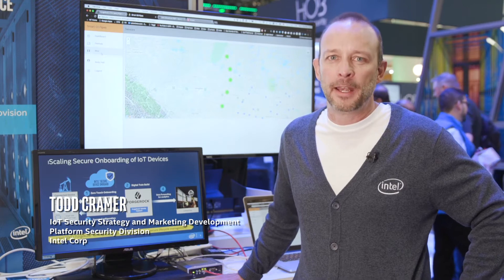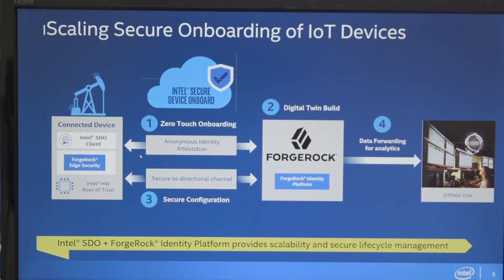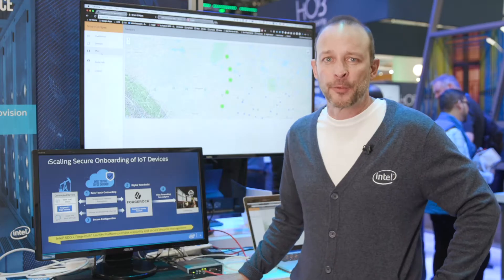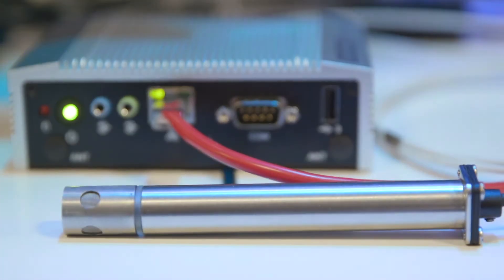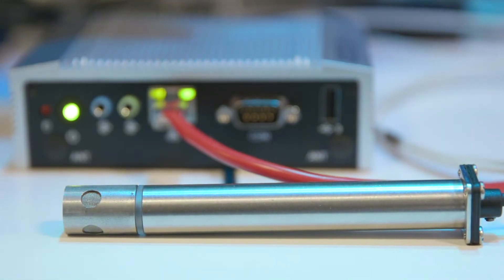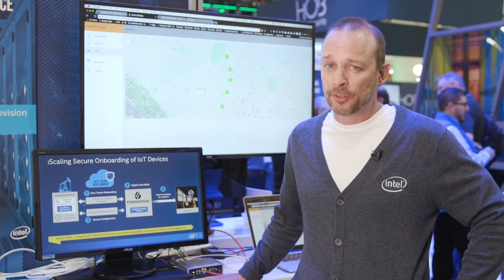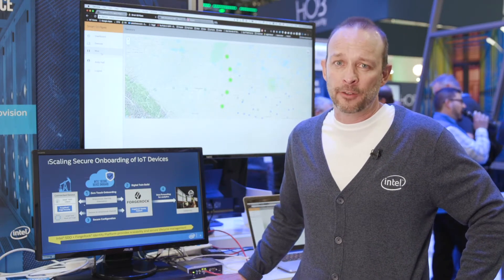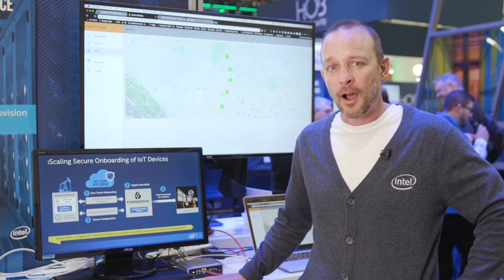ForgeRock provides an IoT identity management service for customers who want to manage the access credentials for their IoT devices. The first problem we're going to showcase here is that first few seconds of a device's life — how do you onboard that securely to a device management service? That problem takes 20 to 60 minutes per device today, so how are we going to scale in the industry with that?